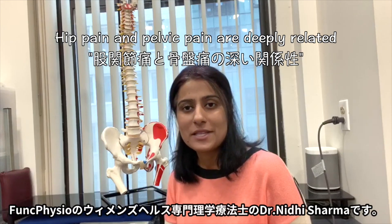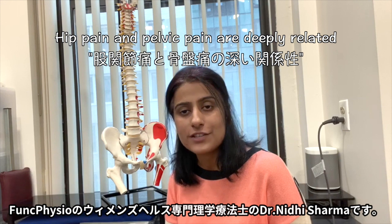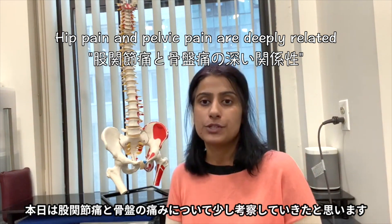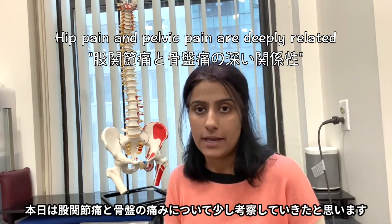Hi, my name is Nidhi Sharma. I'm a women's health physical therapist here at Funk Physical Therapy, and today I'm going to explore the connection between hip pain and pelvic pain.